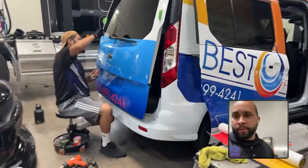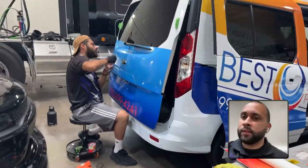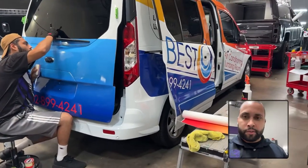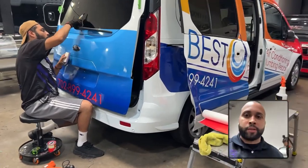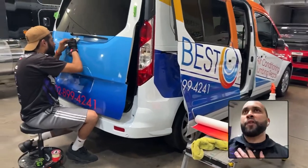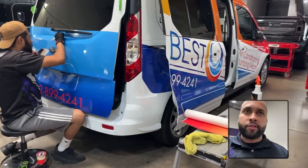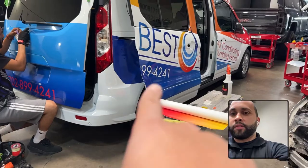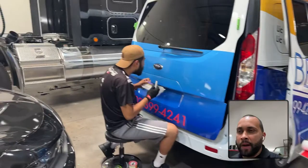We got this commercial wrap going on for Best Air. If you guys watch this, thank you so much for your business. We take care of their entire fleet — they drop vehicles off and we wrap them back to back. We make sure the image is consistent, printing in-house to ensure colors are right. I normally turn these vehicles around in one to three days. This one is a Transit so it has a lot of cuts, but we'll get it done as soon as possible.